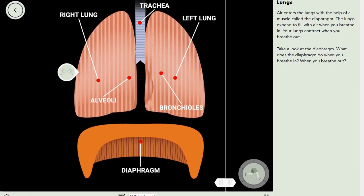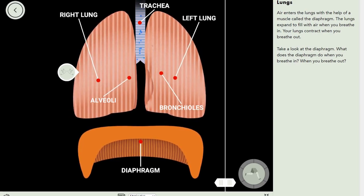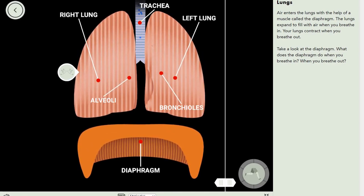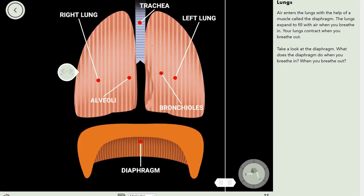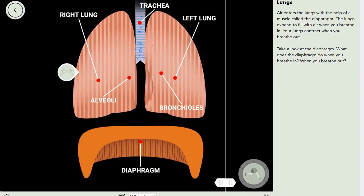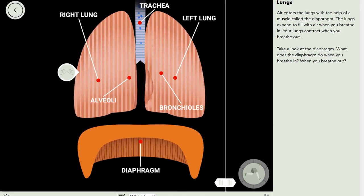Take a look at the diaphragm. What does the diaphragm do when you breathe in? What about when you breathe out? You can already see here that the diaphragm gets bigger when breathing in, but smaller when breathing out.